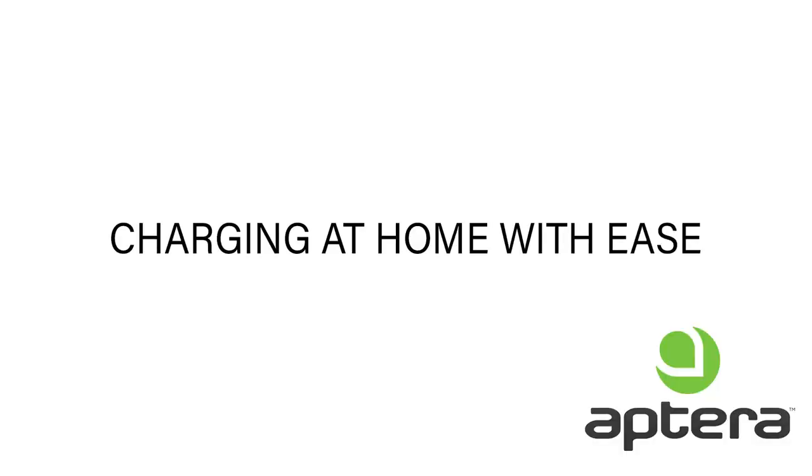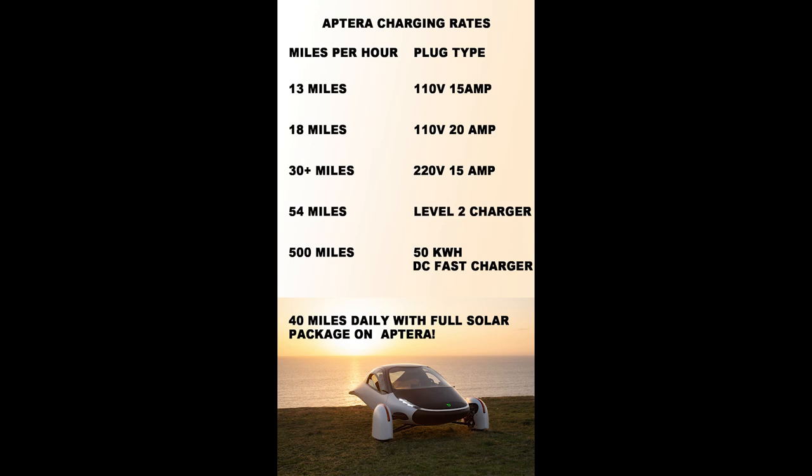Charging at home is easy. You can charge 150 to 200 miles overnight from a standard 110-volt 15 or 20 amp circuit — no need to install a level 2 charger at home. This is a big game changer, as you can't get that range overnight from other EVs from a regular wall outlet. You get 13 miles per hour from a 110V 15-amp circuit, 18 miles per hour from a 110V 20-amp circuit, or 30-plus miles from a 220-volt 16-amp circuit. You can also use a DC quick charger up to 50 kilowatts to charge up to 500 miles per hour.